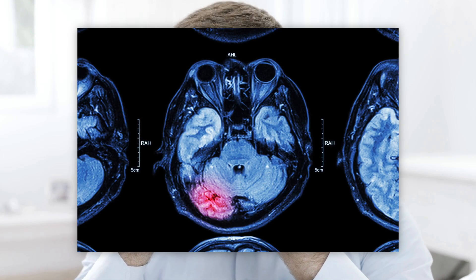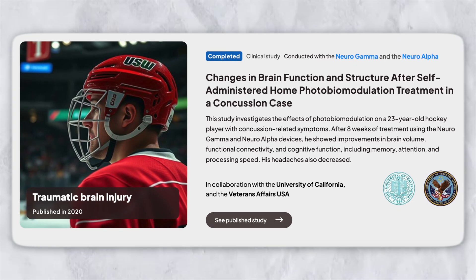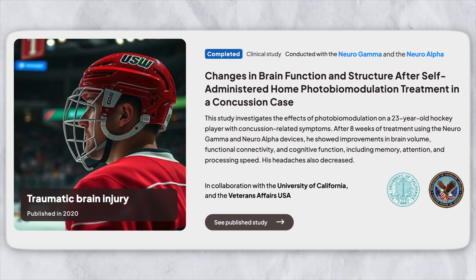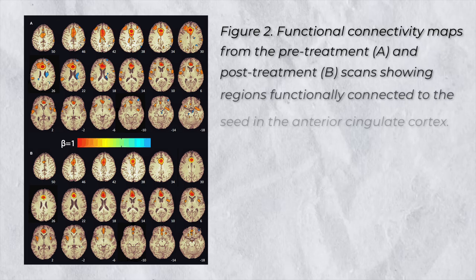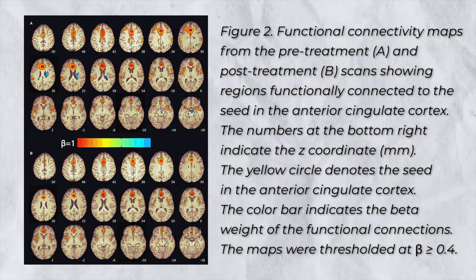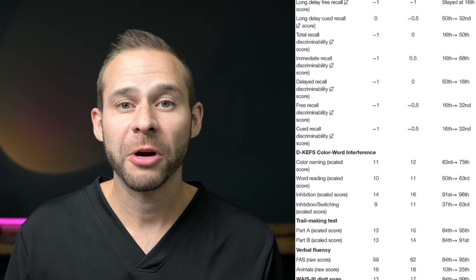Another area of brain health is concussions and traumatic brain injury. This paper looked at a pro hockey player — a case report — where the player had six concussions and was dealing with constant headaches, anxiety, and cognitive fog. They did eight weeks of home use of the V-Lite treatment, working between the gamma and alpha settings. At the end of the eight weeks, his brain scans showed increased gray matter volume, improved cerebral blood flow, better functional connectivity, and he demonstrated improvements on neuropsychological tests for memory and focus.